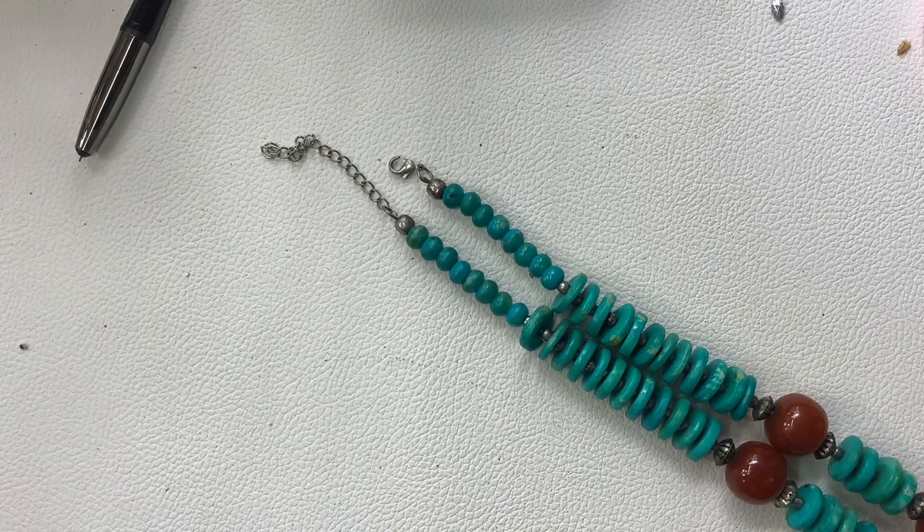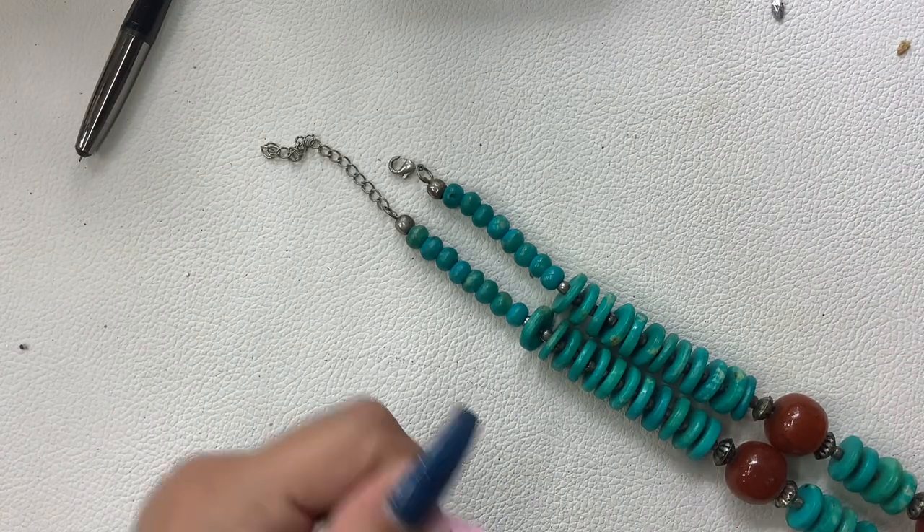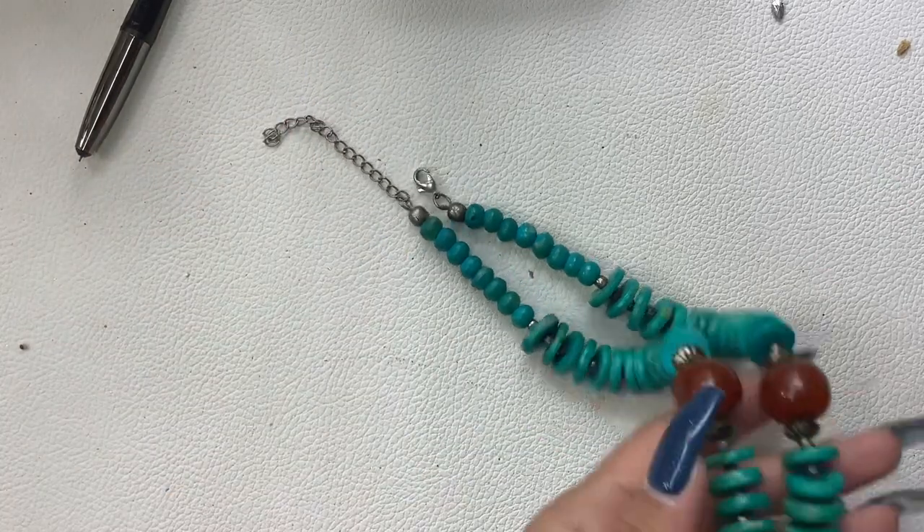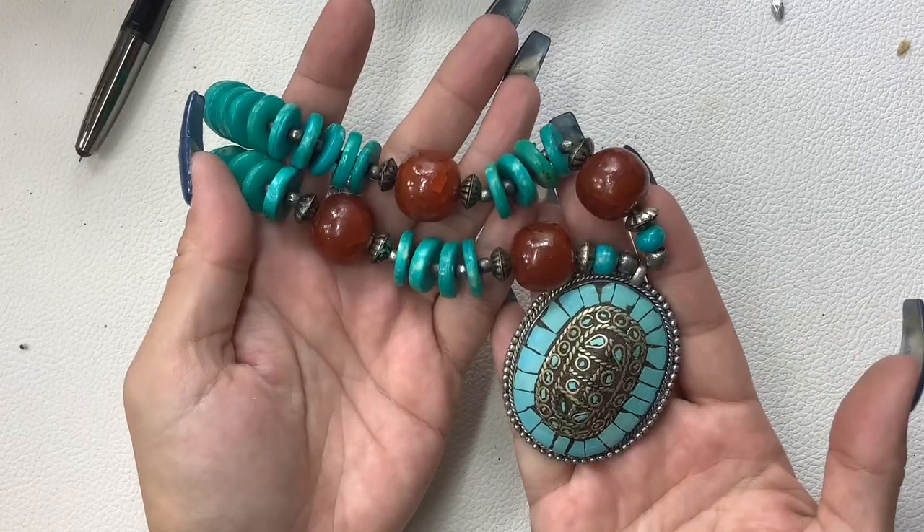Nicely, everyone needs to be nice to each other. Nine and a half inches wearable length, there is an extender to make it longer. Let's do fourteen on this one — that one's really unique.